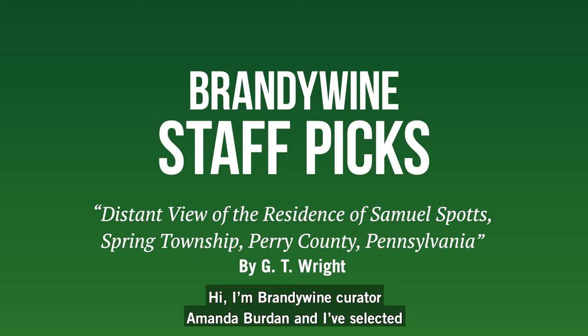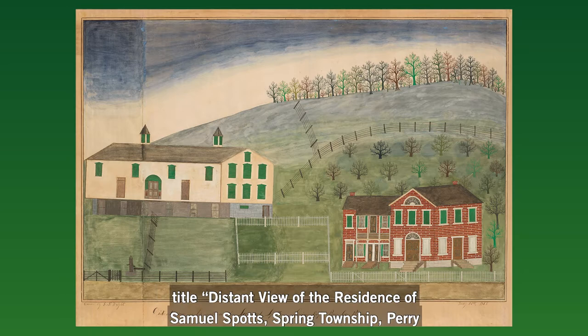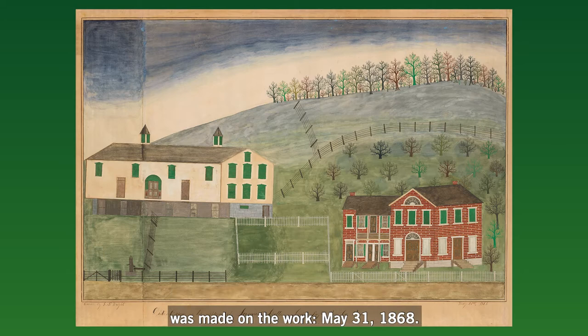Hi, I'm Brandywine Curator Amanda Burden, and I've selected a favorite work of mine from the collection to share with you today. This watercolor and ink drawing by George Taylor Wright is inscribed with its title, Distant View of the Residence of Samuel Spotts, Spring Township, Perry County, Pennsylvania. The artist also wrote the precise date the drawing was made on the work: May 31st, 1868.